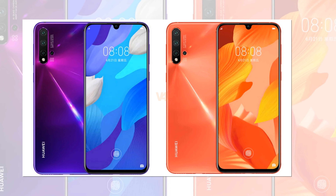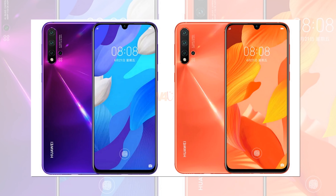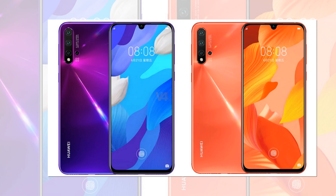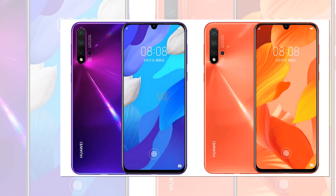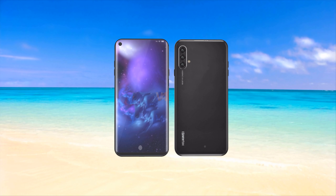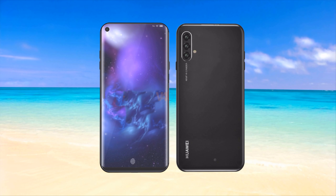The back of the smartphone seems to have a glass finish and is home to 4 cameras, one of which is likely a 3D ToF unit. The Nova 5i Pro doesn't have a fingerprint scanner on its back, so it's likely to have an in-screen scanner, meaning the phone will come with an OLED panel.